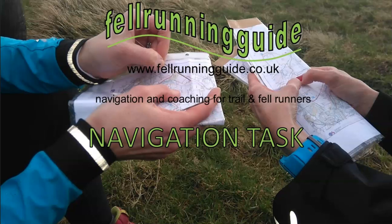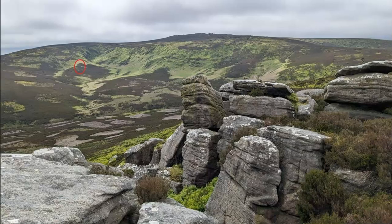Hi, this is Dave, Fellow Running Guide. Welcome to this week's navigation task. This week I've circled a feature and I want you to identify it on the map. I also want you to identify where the photo was taken from, and can you identify any other notable features on the photograph? So we're looking for this feature circled in red.